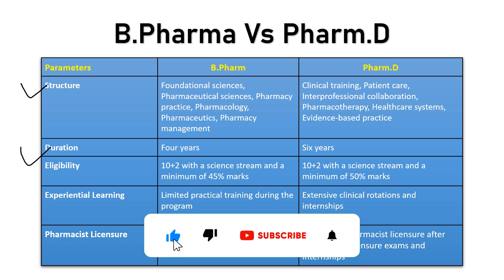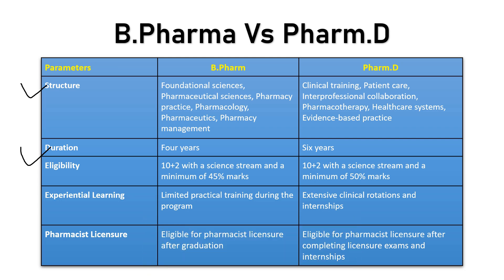Regarding duration: B Pharma is a four-year undergraduate program, while PharmD is a six-year program. When choosing a course, keep this in mind. The eligibility for both is 10+2. For B Pharmacy, some colleges accept 45% marks, but for PharmD, the requirement is unanimously 50% marks in your 10+2 education.